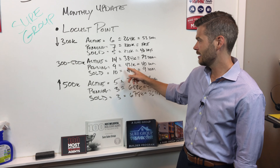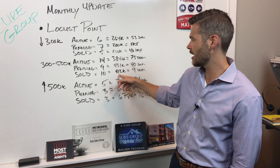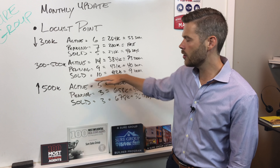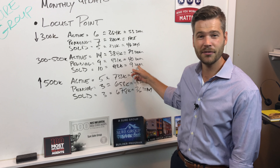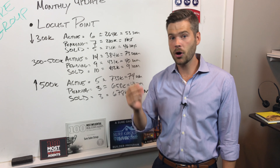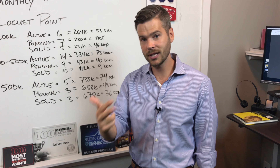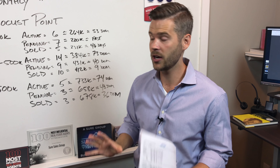Pending and sold total 19, with $431k average pending and $412k average sold. Here's a really key stat: for all the homes that have sold in the $300k to $500k range in Locust Point, average days on market is just nine days. This tells us the market acts quick — if your home shows well, it's priced right, and you're letting buyers in, your house is going to sell fast in Locust Point.